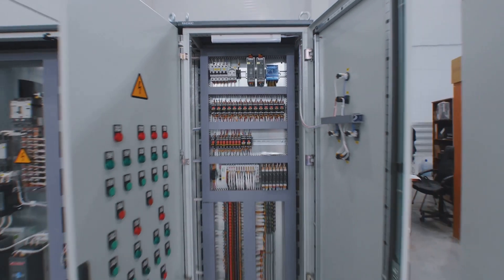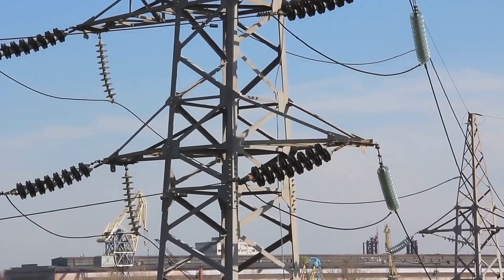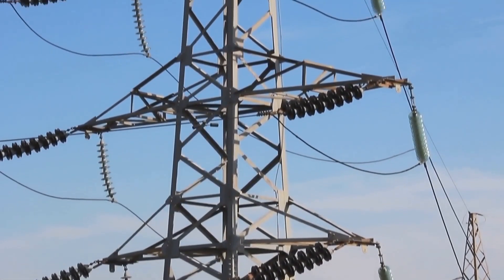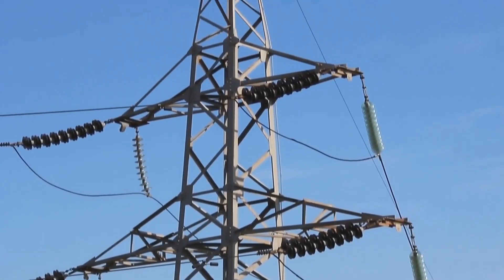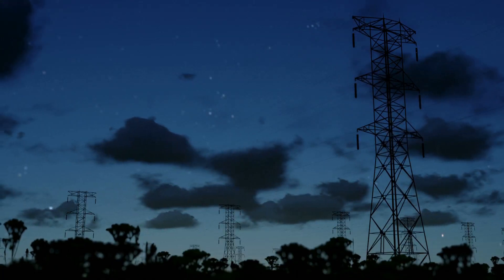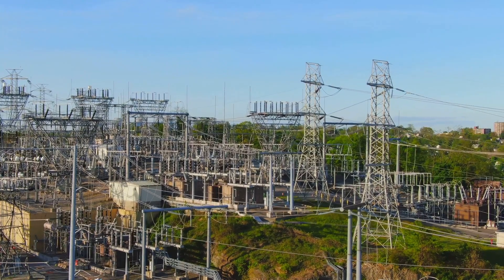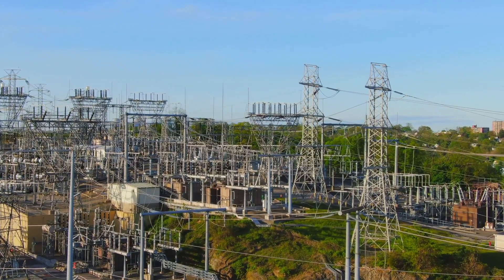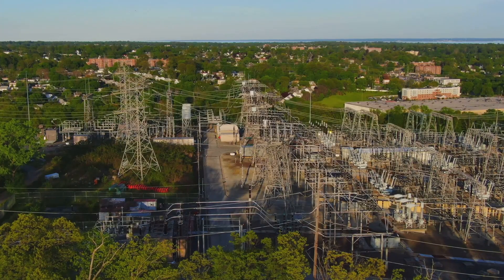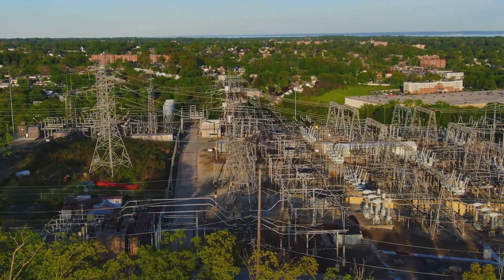Furthermore, HVDC systems offer enhanced grid stability and controllability. The converters used in HVDC systems allow for precise control of the power flow, enabling grid operators to respond quickly to changes in supply and demand — essential for maintaining grid reliability and preventing blackouts. HVDC links can also connect asynchronous AC grids which operate at different frequencies, enabling the sharing of resources and enhancing the overall reliability of interconnected power systems.